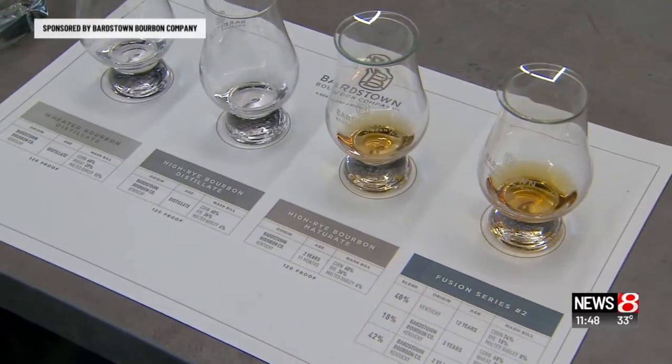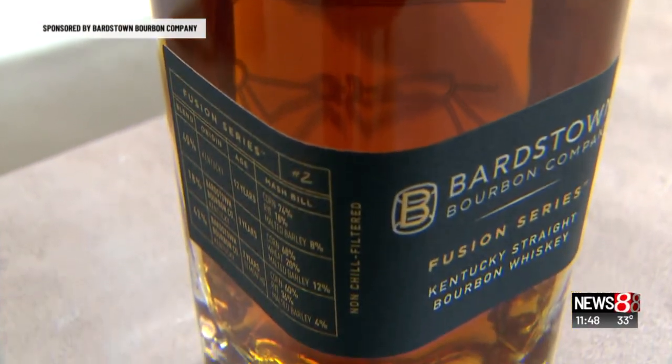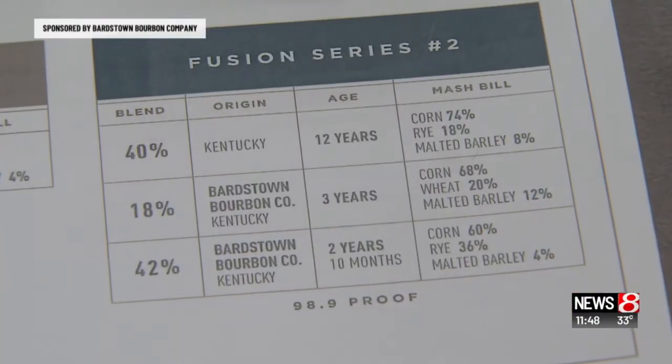Bardstown Bourbon Company is just starting out. Right off the nose you're getting caramel, vanilla, a little bit of oakiness — that's insane. So they created a fusion series, taking the best parts of their younger whiskey and combining it with some of the best aged bourbons and whiskeys around.